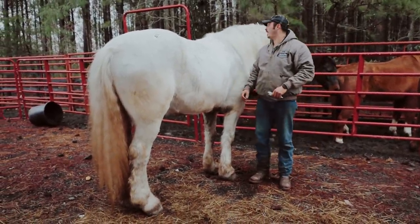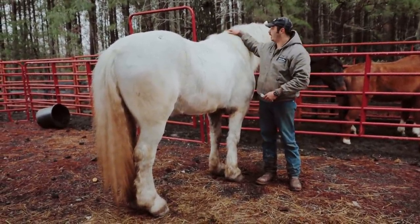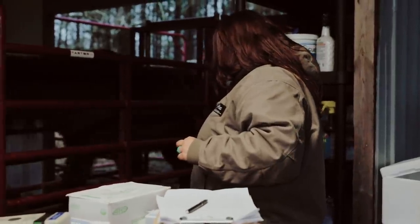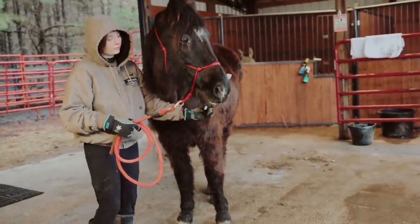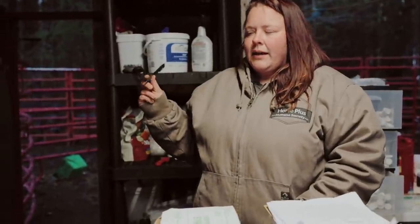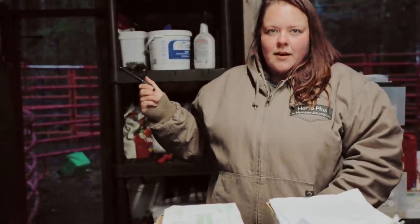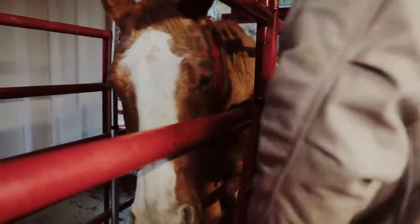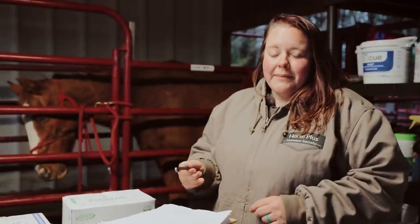We noticed last night he had a squinty eye at the auction, so we had to sedate him — he's really face-shy. Doc is going to do a fluorescein stain to see if we have any ulcers, so we know what to medicate him with. He looks like he has a slight abrasion — it's not a big ulcer, but there was stain taking in his eye. We're going to be applying eye meds to him — he'll probably need those every day. But for the most part he's pretty good.